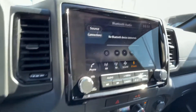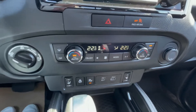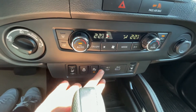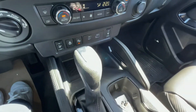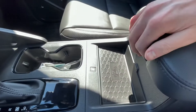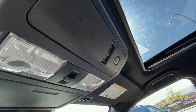Got this massive infotainment screen along with dual zone climate control. Here's your four-wheel drive select, heated front seats, heated steering wheel, parking assist, and you have your USB inputs, storage cubby behind the gear selector, cup holders, wireless charging, and your center console.